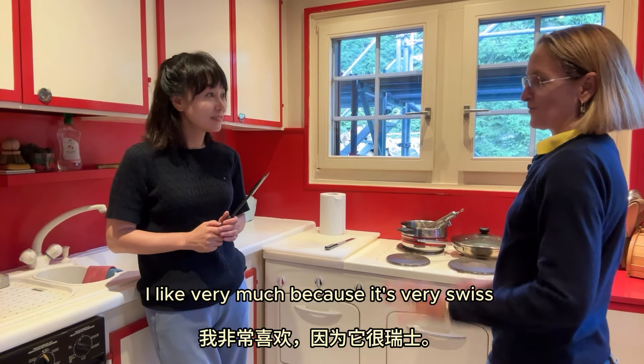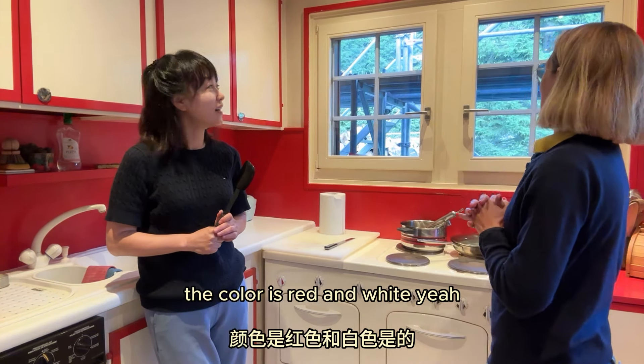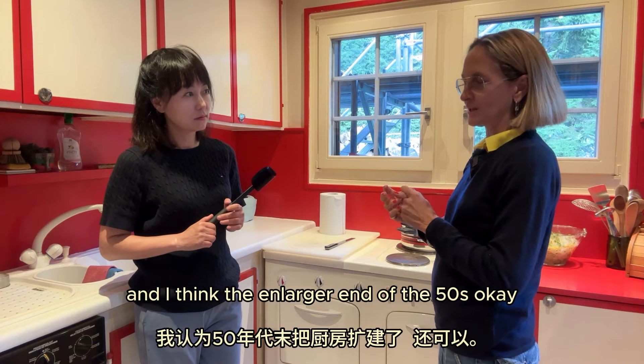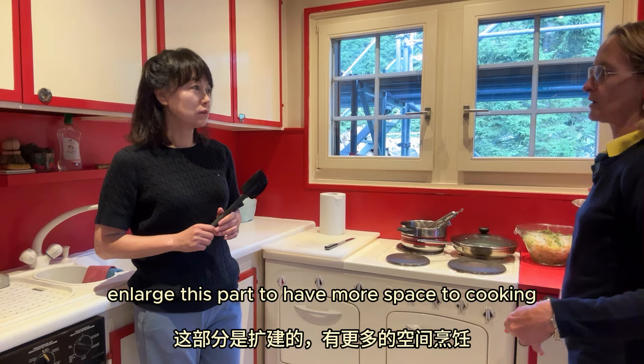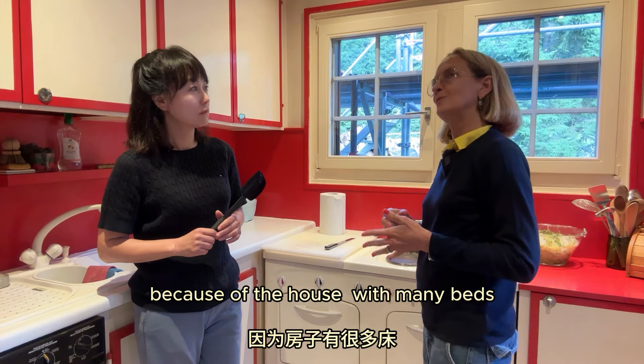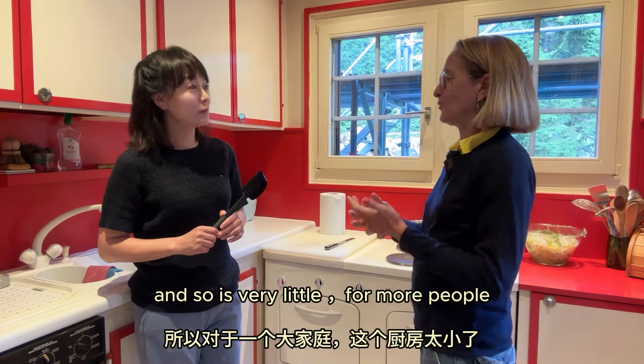Francesca, I love your kitchen. The color is so fresh. What do you feel cooking here every day? I like it very much because it is very Swiss. The color is red and white. And it is an older kitchen — I think it is 70 years old. The house is from 1950, and I think they enlarged it at the end of the 50s to have more space for cooking, because the house has many beds and it was very small for more people.